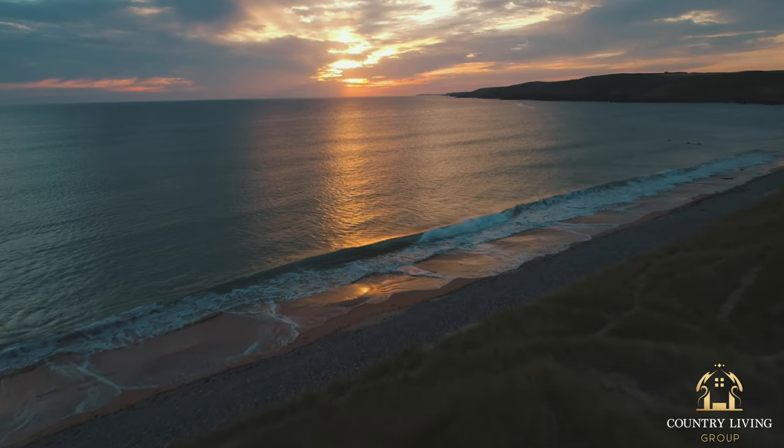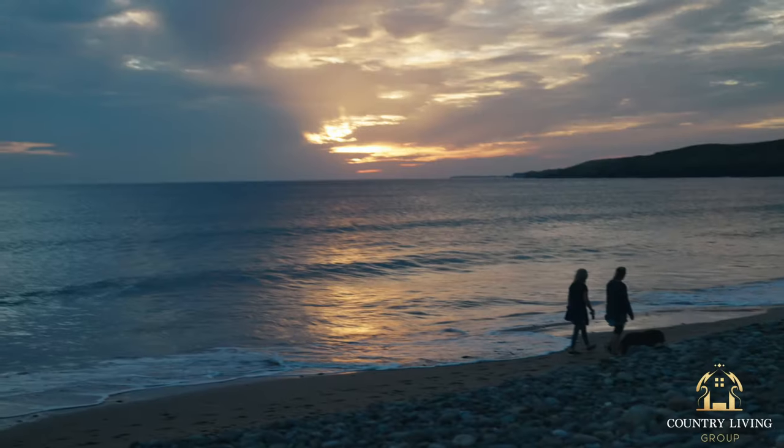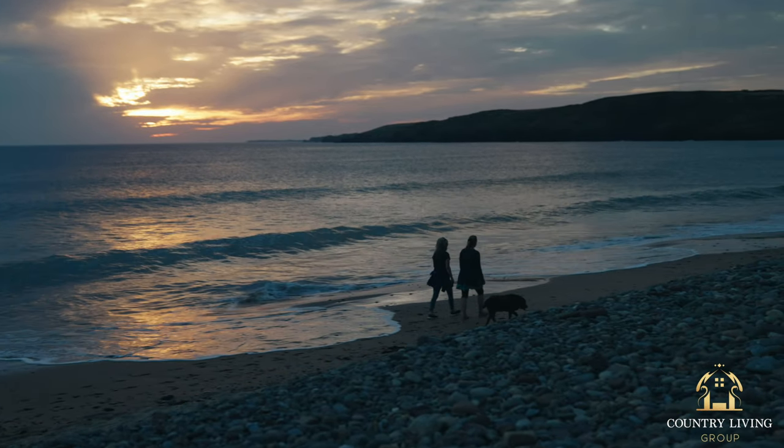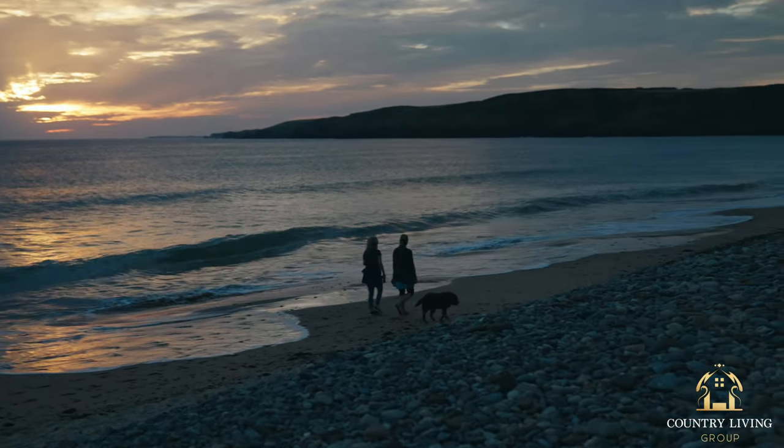Literally surrounding this property you have access to some of the most striking coastline in West Wales, and within a 10-minute drive you have access to beaches such as Freshwater West, Barrowfundal Bay, and Broadhaven South.